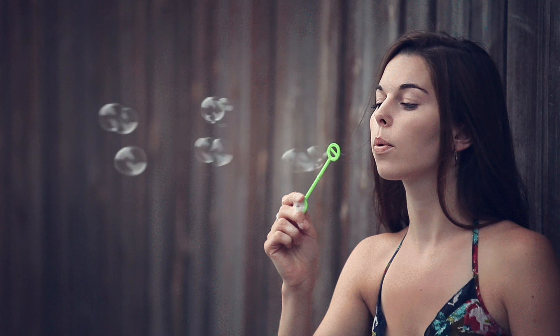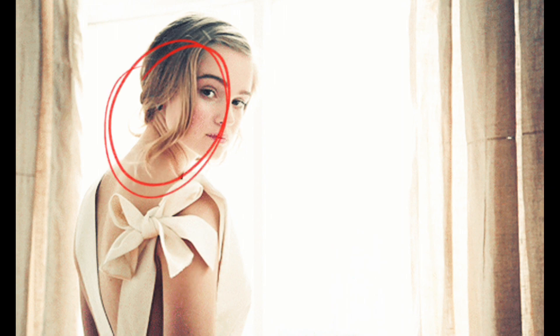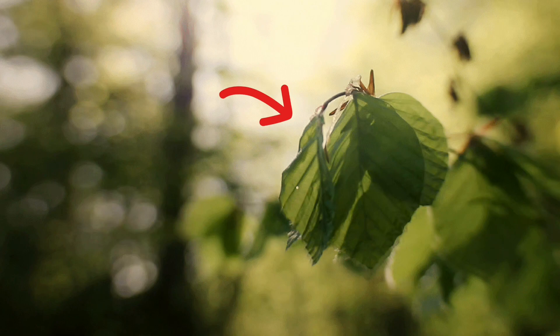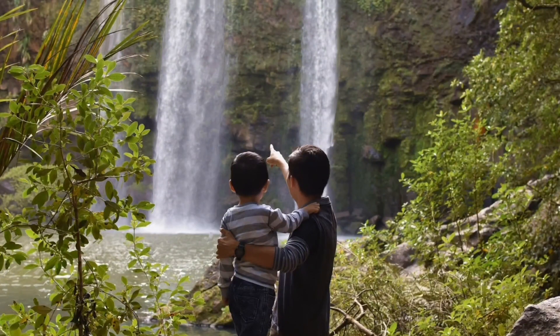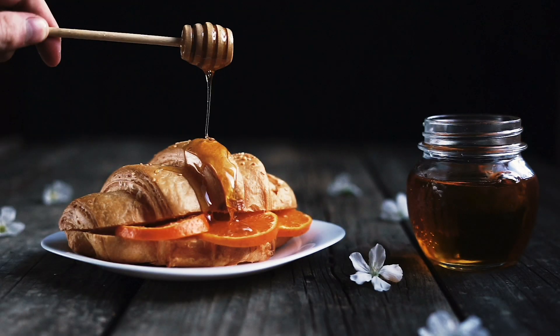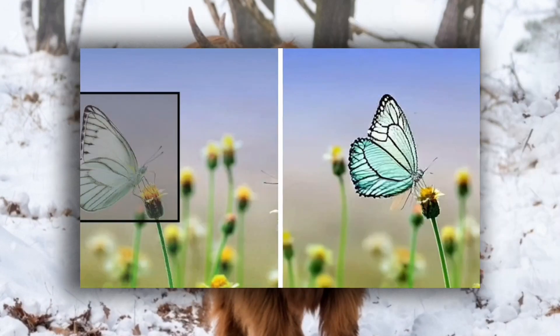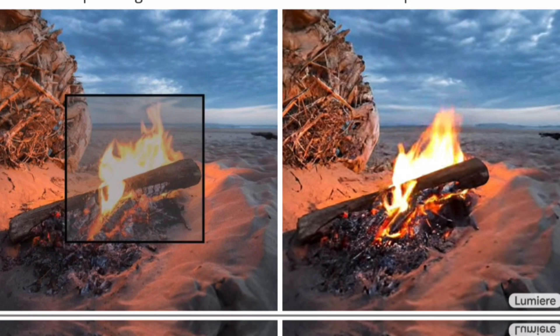Number 5: Cinemagraphs. Beyond just creating videos, Lumiere offers unique functionality like cinemagraph generation, which means it can bring still images to life by adding subtle animations like swaying trees or flowing water. Google AI showcases examples of cinemagraphs created by Lumiere, adding subtle animations to still images and enhancing their visual storytelling potential — like a butterfly fluttering its wings, an engine blowing steam, and fire crackling.